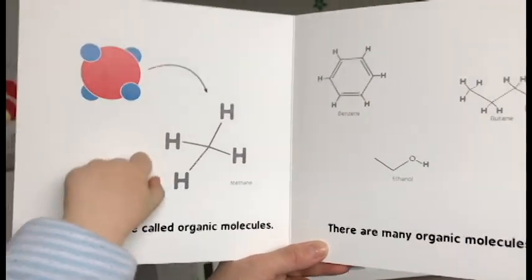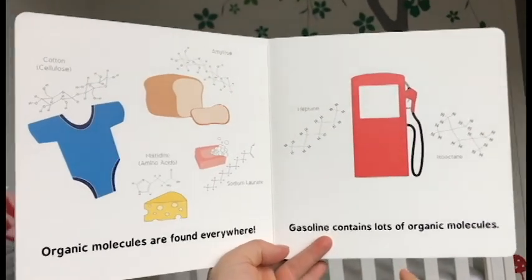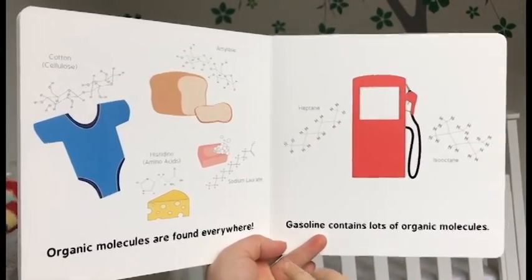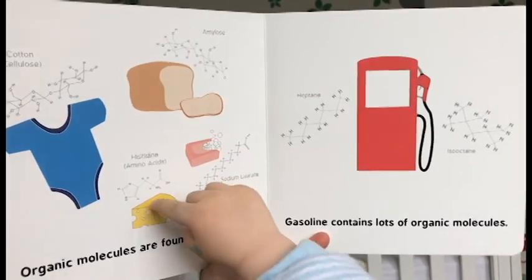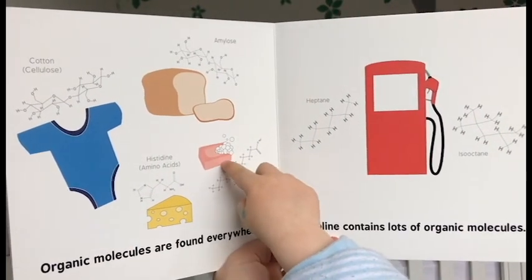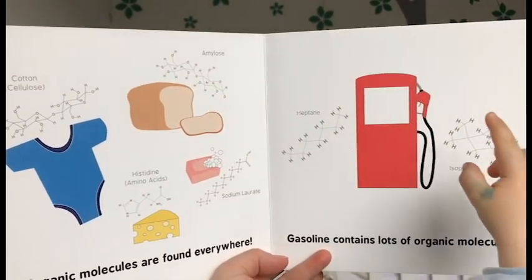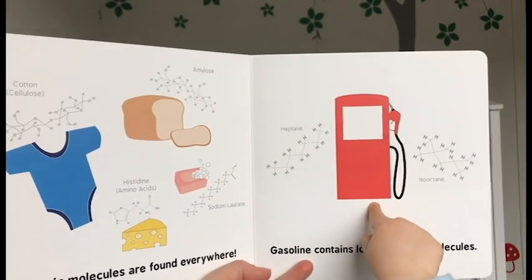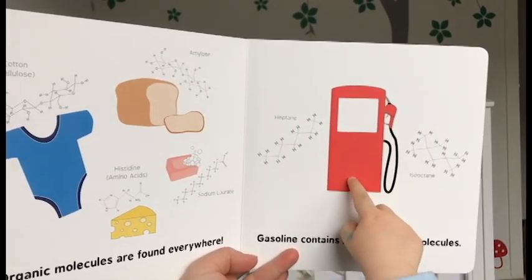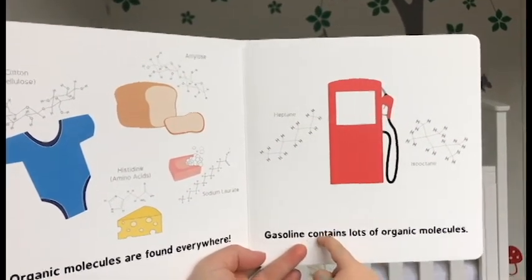When they stick together they make big things. Some are medicines, some smell really nice. Organic molecules are found everywhere. Gasoline contains lots of organic molecules. That's cheese, that's your t-shirt, that's soap, that's bread — and they all are atoms joined together.